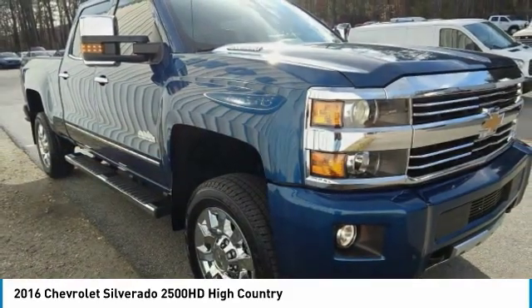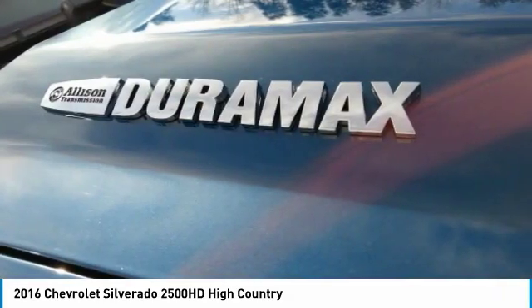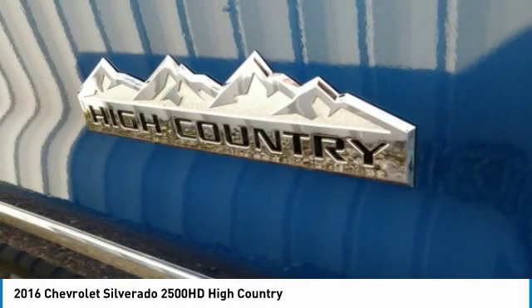Premium sound system. If you like it online, you'll love it in your driveway. Take it for a spin today.